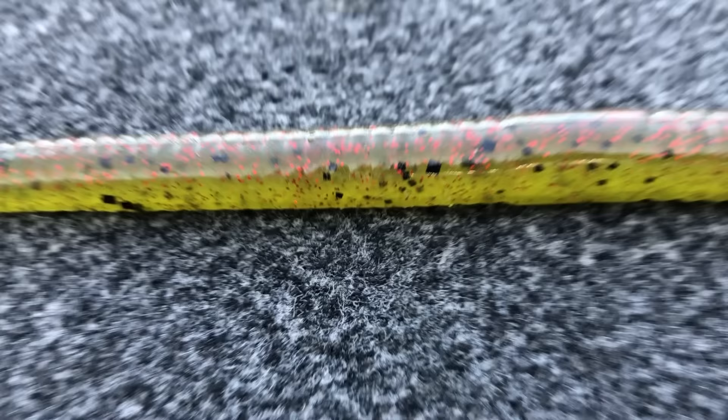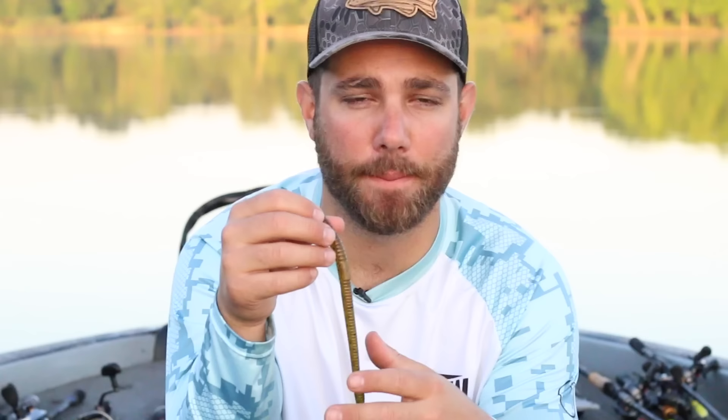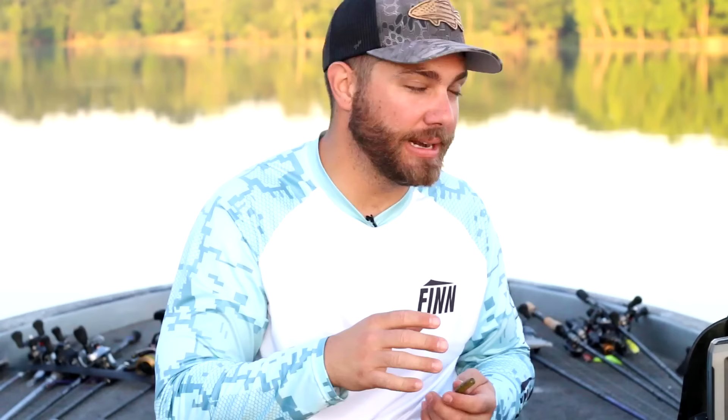This next worm doesn't make the official list of seven — it's a bonus worm — and this is the Zoom Magnum Trickworm. I fish it in the exact same places I fish the Zoom Old Monster. It works a little bit better in situations where a lot of guys are already fishing big worms, like on Lake Chickamauga, Lake Eufaula, or down in Florida where guys throw big ribbon tail worms. In those areas you can put this Magnum Trickworm on a shaky head — basically a magnum shaky head — and it's a great bait that not as many people are fishing.